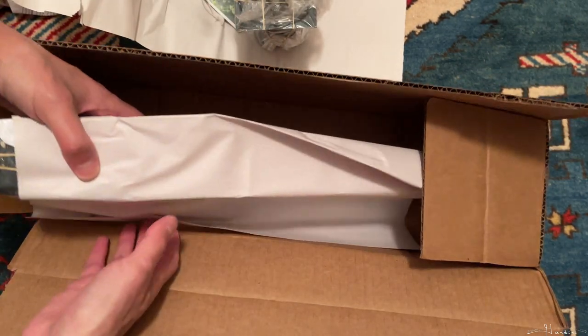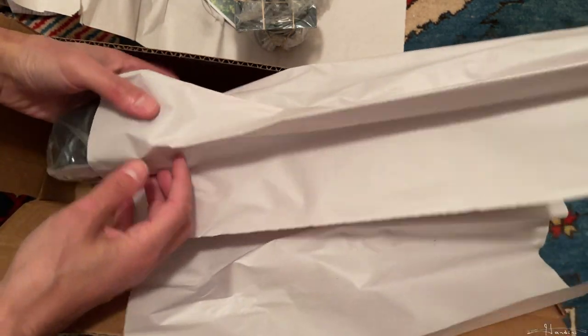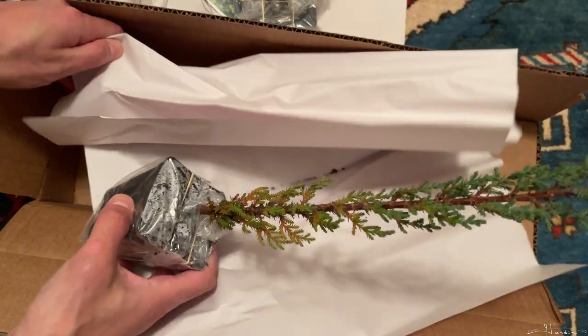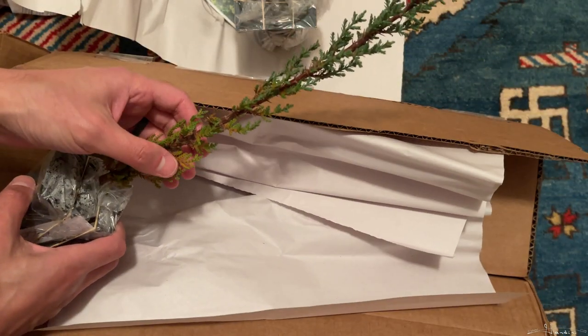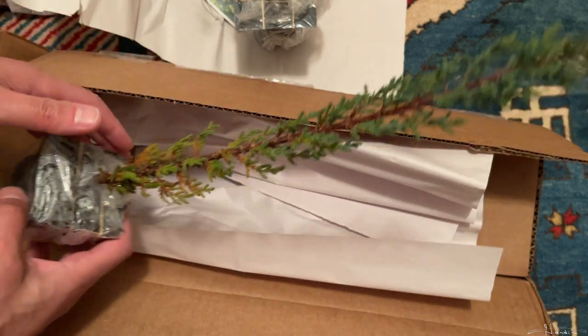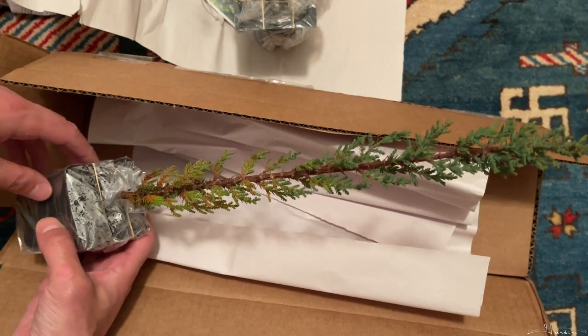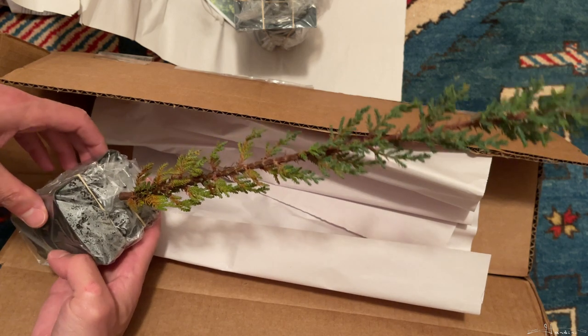And then we have, last but not least, the Italian Cypress. It has some dead sprigs near the bottom, but the top is pretty good. So this will be a nice tall and slender tree — a nice statement piece.